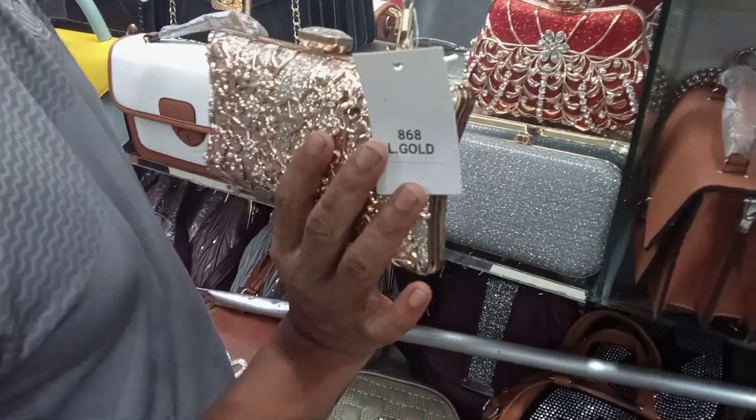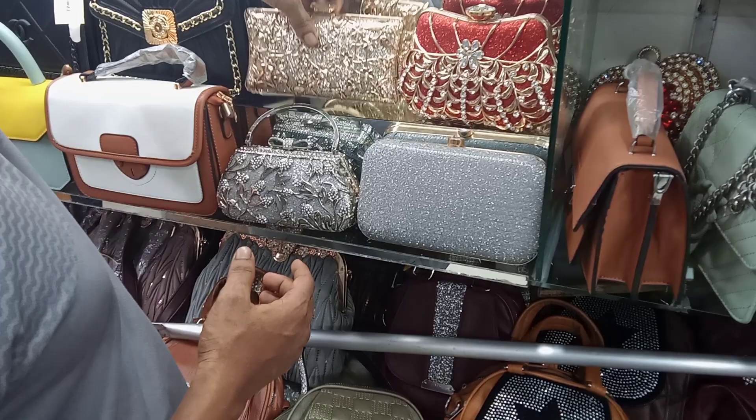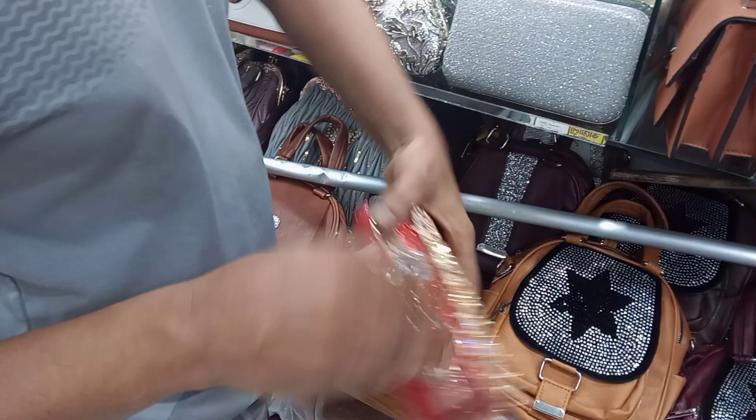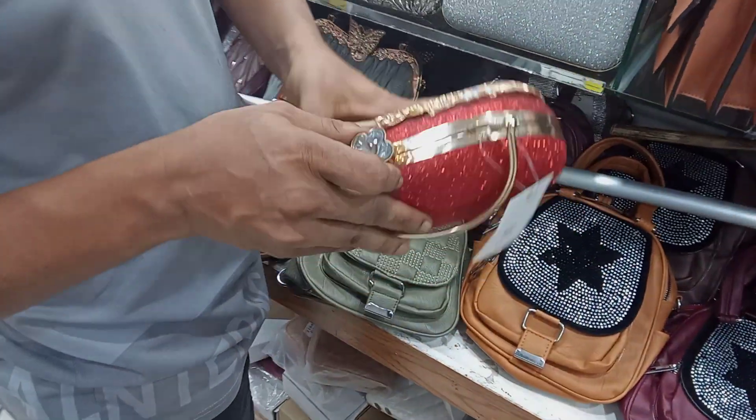This one is white, blue color. I guess this one is a pink color, it's a purple color. The price is 463,500!